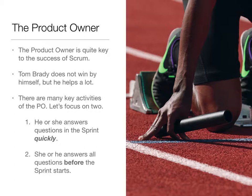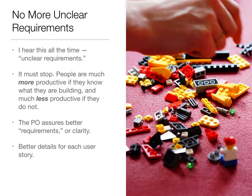There are many key activities for the product owner. We want to focus today on two of them. One is that he or she answers the questions in the sprint quickly — the questions that the team may have about what the features are. In addition, she or he answers all the questions before the sprint starts, or at least that's what we're recommending. So we're trying to deal with the problem of the unclear requirements. We hear about this all the time.